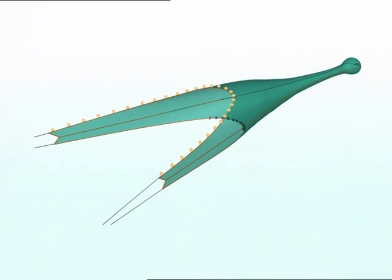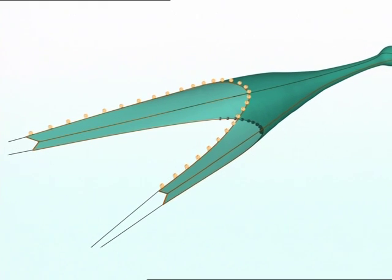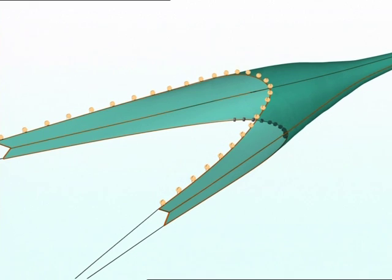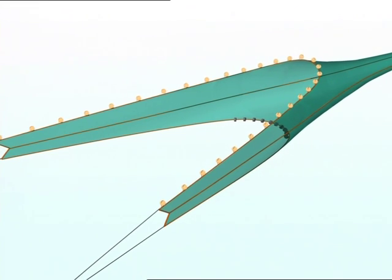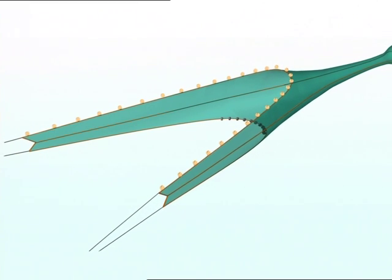Since trawling first began, low headline trawls have been used to target species such as flatfish which stay low down near the seabed. These designs may release round fish like haddock and whiting, which tend to rise as they fall back in the trawl mouth. Cutting back the square so that it does not overhang the ground rope may also be effective for a limited number of target species. Nephrops have been retained well by this gear.